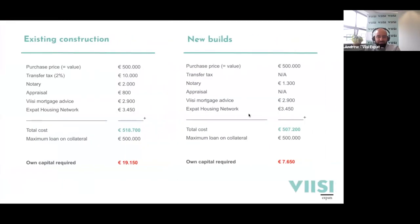To give an easy example - buying something for 500k as an existing property: you have transfer tax of 2%, notary costs, evaluation report, and agent fees, making the total around 518,700. You can only borrow the actual market value of 500k, meaning you have to put in roughly 19,000 of your own money. With a new build at 500k: no transfer tax, partial notary costs, normally no valuation, and agent fees - the total out-of-pocket cost is around 7,000 euros compared to 19,000 for an existing property.